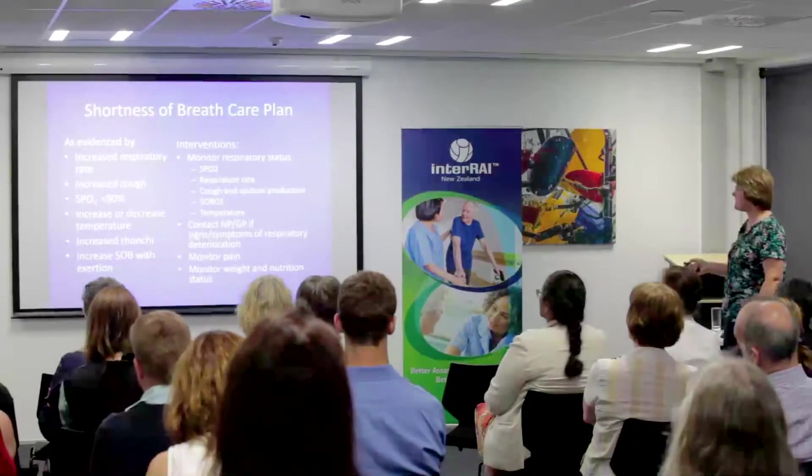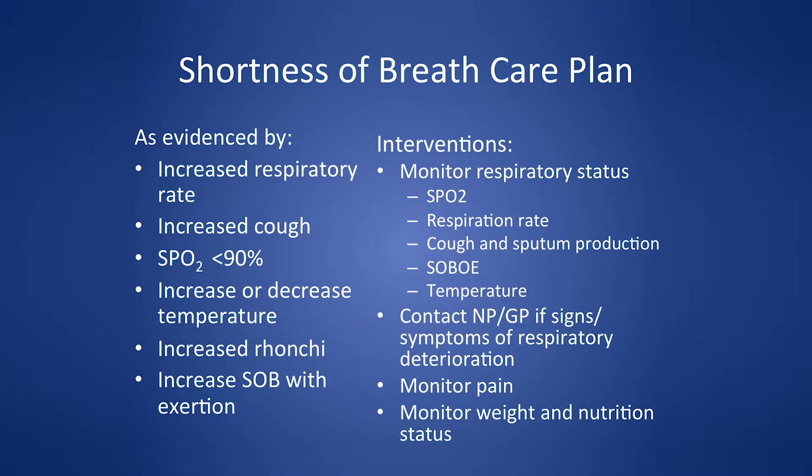Rather than fever, cognition changes and behavioral changes are real key indicators of illness. Our goal is to decrease shortness of breath. For end-stage COPD patients, I don't focus heavily on how much oxygen they use — if oxygen makes them feel better, it's palliative care to me.